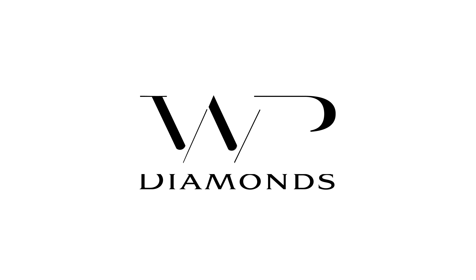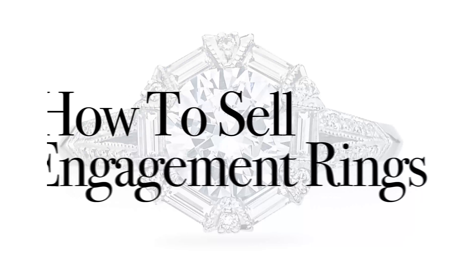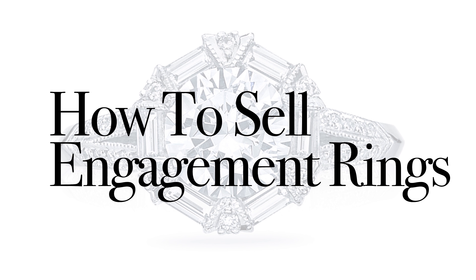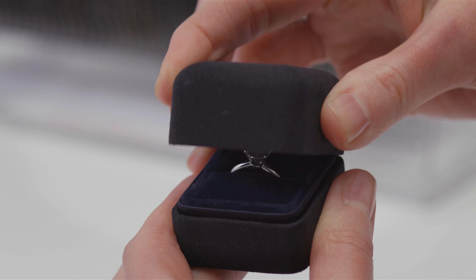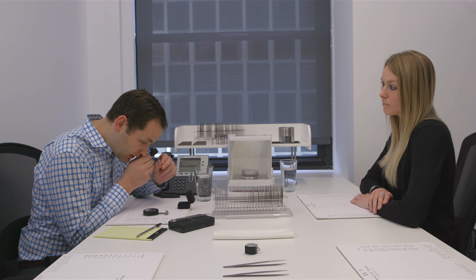In this video, we will explain how to sell your engagement ring securely and for free in 5 simple steps. Selling an engagement ring can be an emotionally difficult decision, but a great way to move on. WP Diamonds provides a simple and secure service.